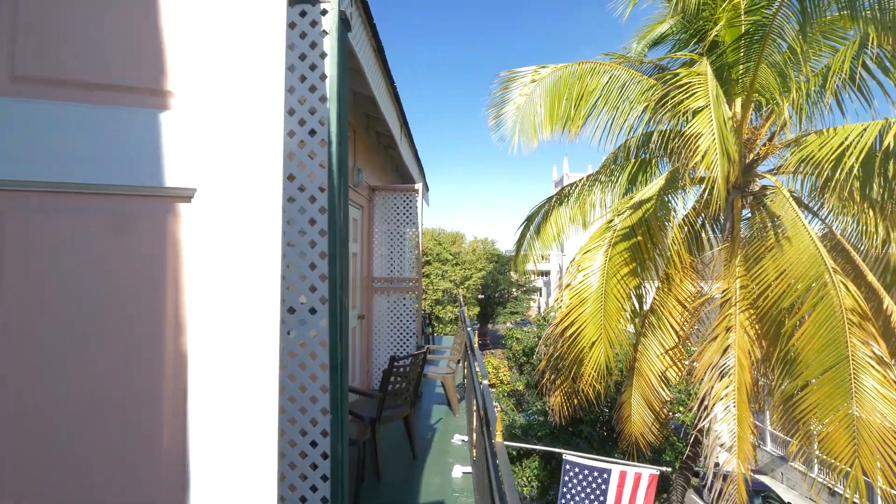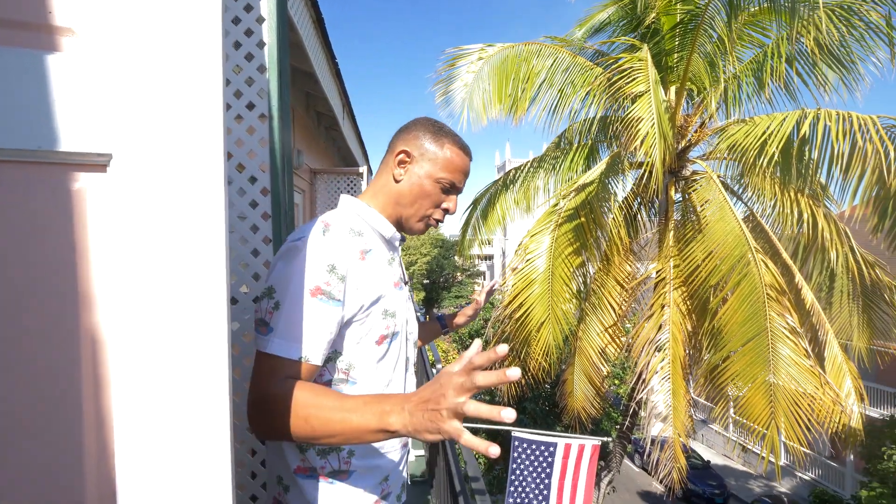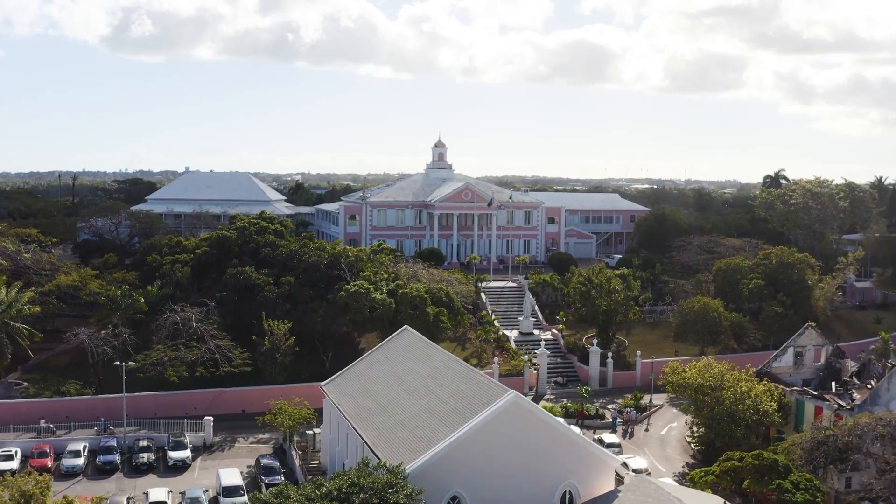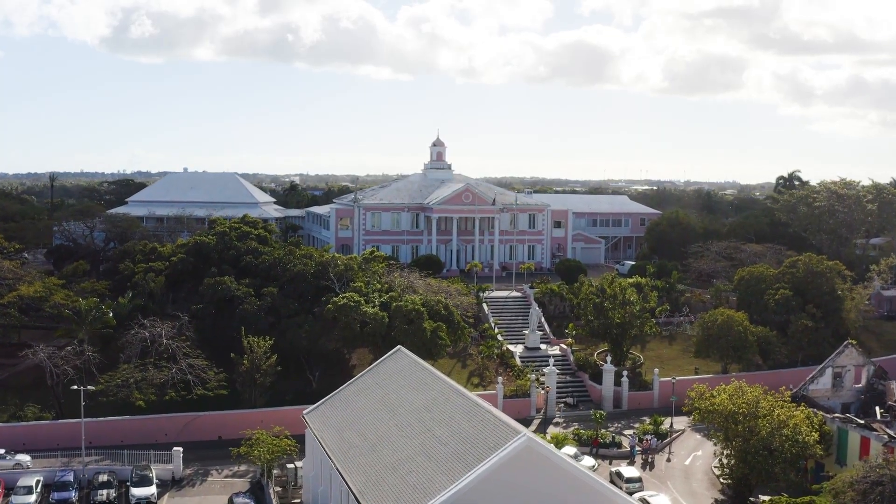The junior suite feature means we can sleep about five people in there. We're on George Street — the oldest street in Nassau, New Providence. You have the Anglican Church right here, and Government House on this side. Gorgeous street. You've got your own balcony — you can sit out here and relax and enjoy the weather.